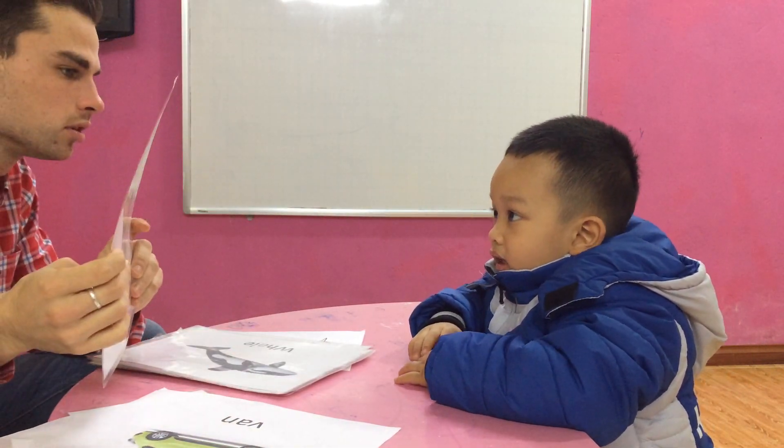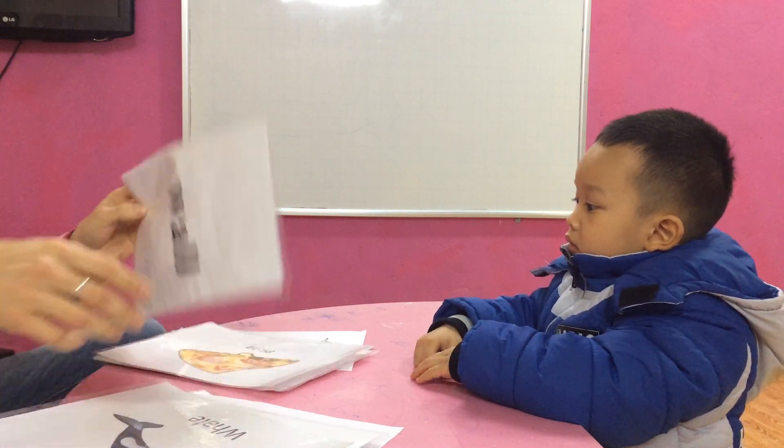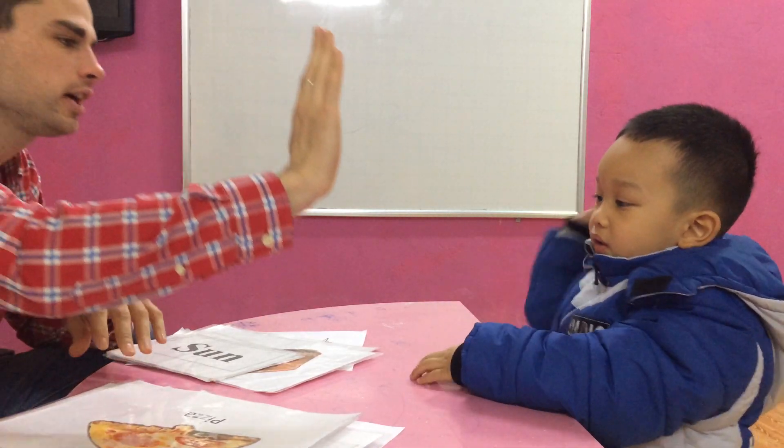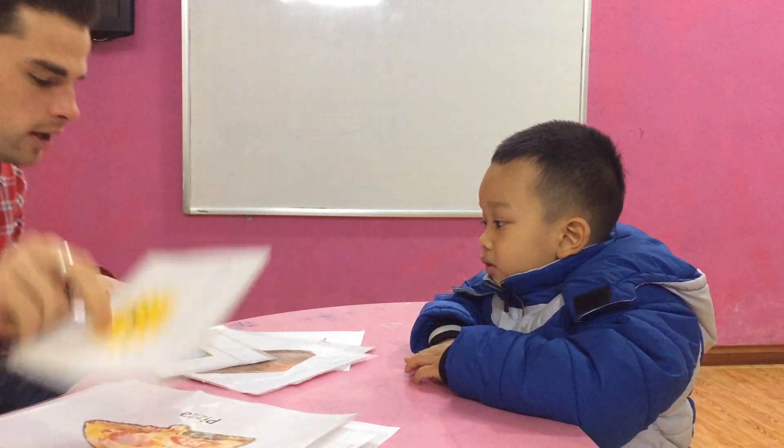What is it? Black... Whale. Wall. What is it? Pizza. And what shape is it? Triangle. What is it? Sun. And what color is it? Yellow. Right.